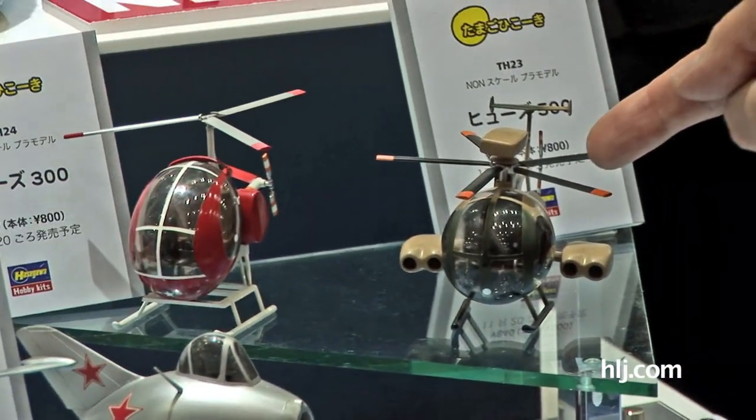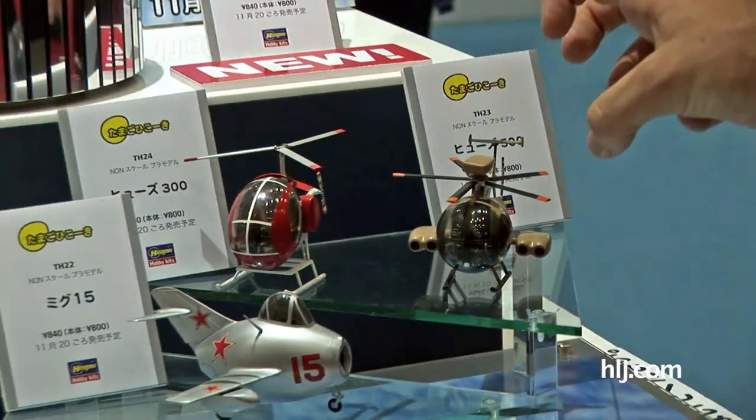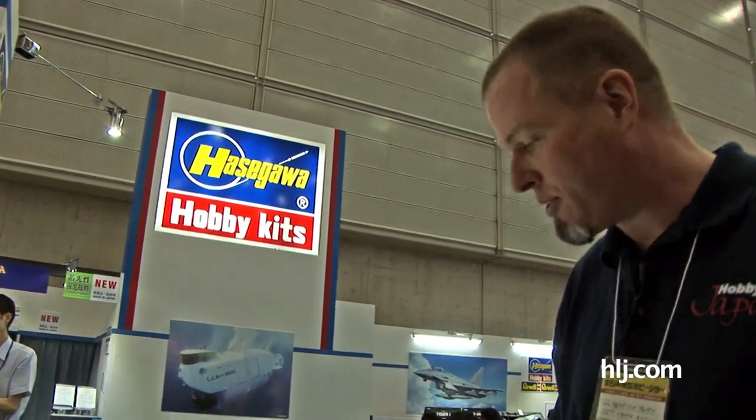The Hughes helicopters really don't look that different from the real thing because they're kind of egg-shaped anyway — but they're a little scrunchy with that super-deformed egg plane look to them. So yeah, the SU-33, MiG-15, Hughes 300, and Hughes 500 — some more excellent egg plane fun coming from Hasegawa.